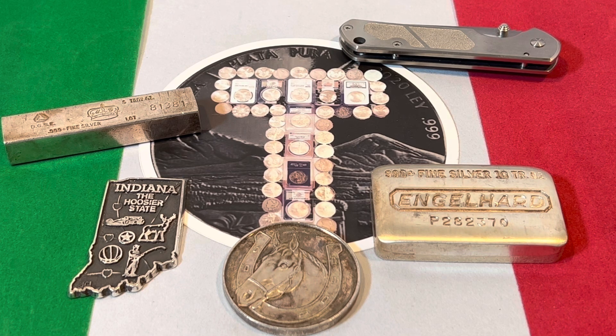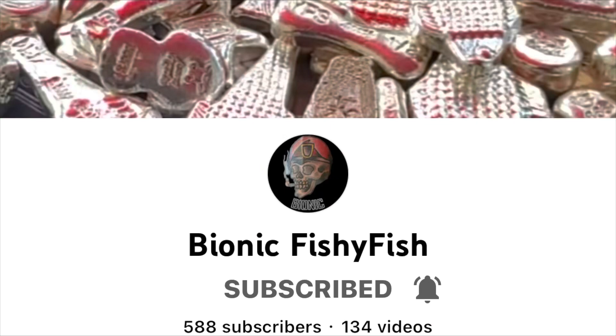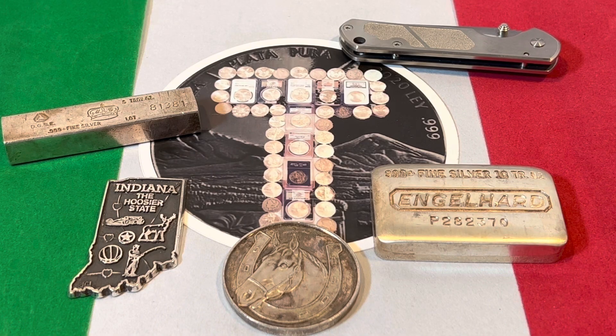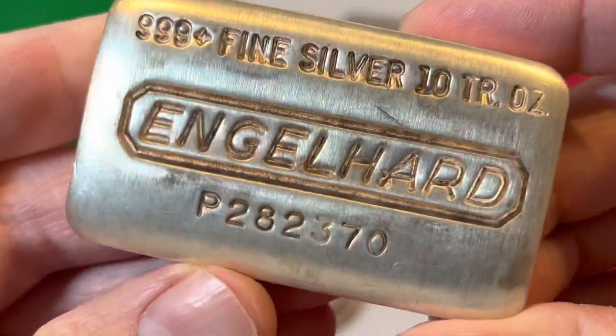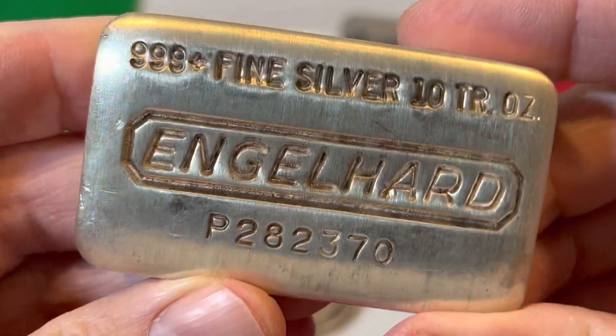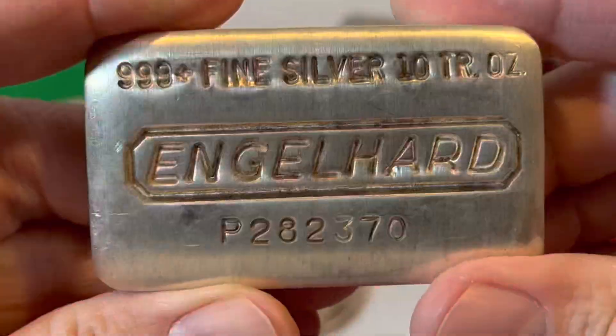A content creator that many of us know and love is named Bionic Fishy Fish, and he's come up with a challenge — basically posing the question: what is your silver stacking guilty pleasure? I've seen a lot of guys tune in, see that video, and discuss their own silver stacking guilty pleasure.